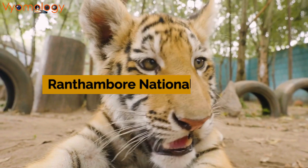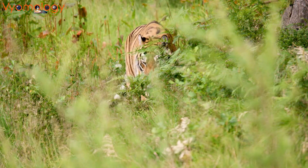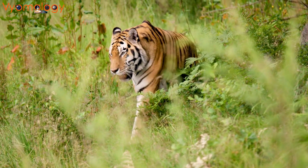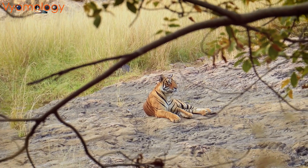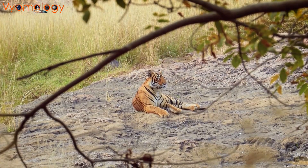In the tiger kingdom of Ranthambore National Park, India, our journey takes an exhilarating turn. This specially monitored wildlife sanctuary under Project Tiger has been instrumental in the conservation of these magnificent creatures, allowing them to thrive and multiply.